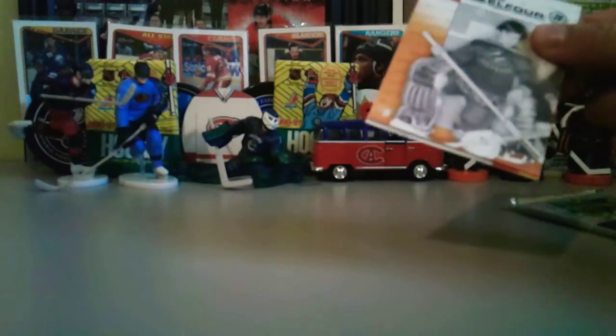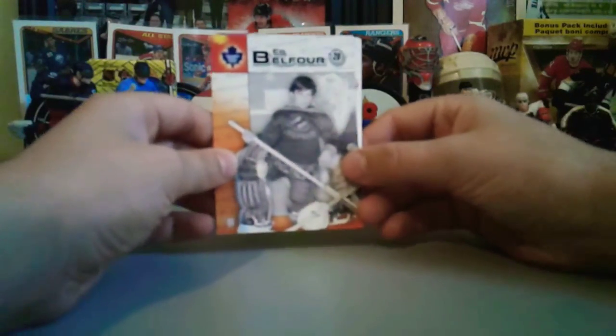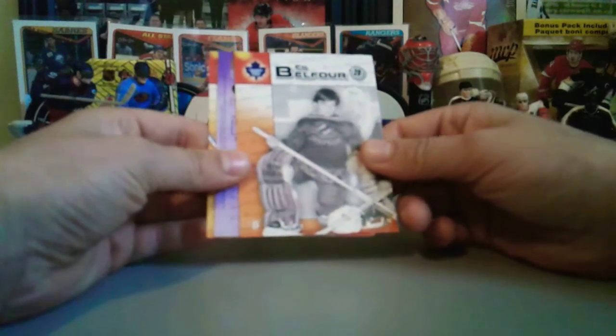Stay tuned for other videos from us — we try to post daily through this pandemic. Hope you guys and your families are doing well, we're gonna get some really good posts coming soon. These packs are really sticking. Okay, first card we have Ed Belfour on the Maple Leafs — oh, young guy!